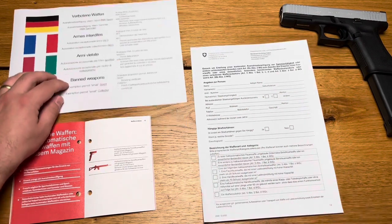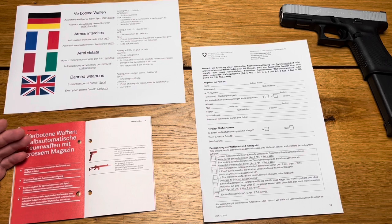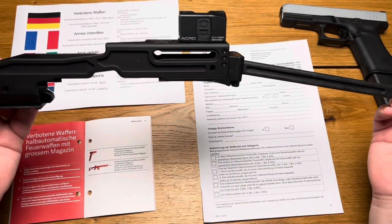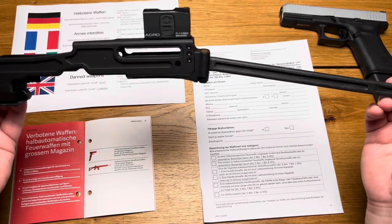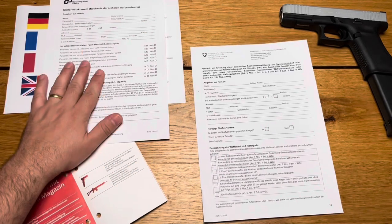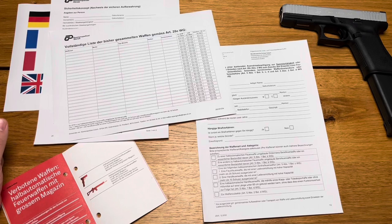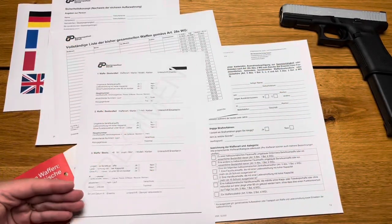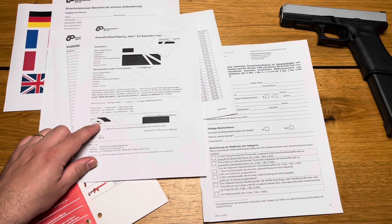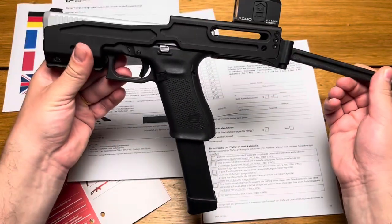With the collector's permit, collectors can acquire former automatic firearms and use large magazines. A new addition is the ability to acquire weapons that can be shortened below 60 centimeters without loss of function. In addition to the cantonal exception permit application, a safety concept, a complete list of weapons in the collection, and proof of safe storage must be submitted. Between 1 and 3 weapons can be purchased at once. The permit costs 50 Swiss francs. With this, you can, for example, put your Glock in a BNT-USVG stock.